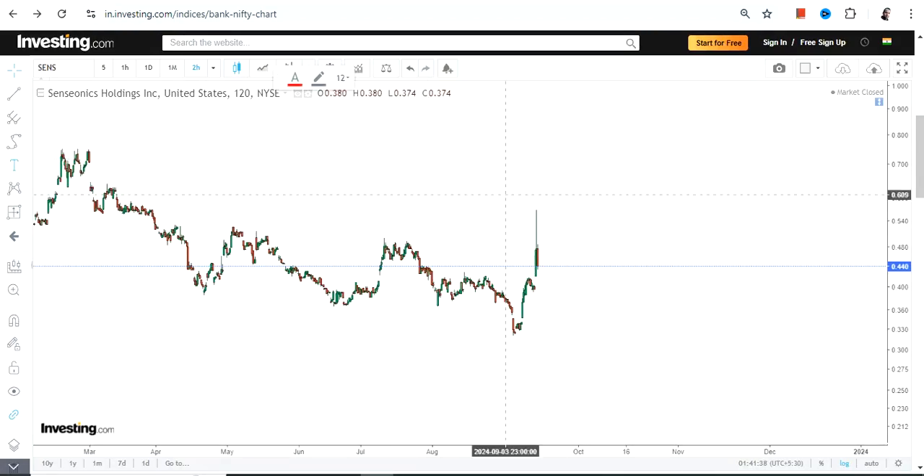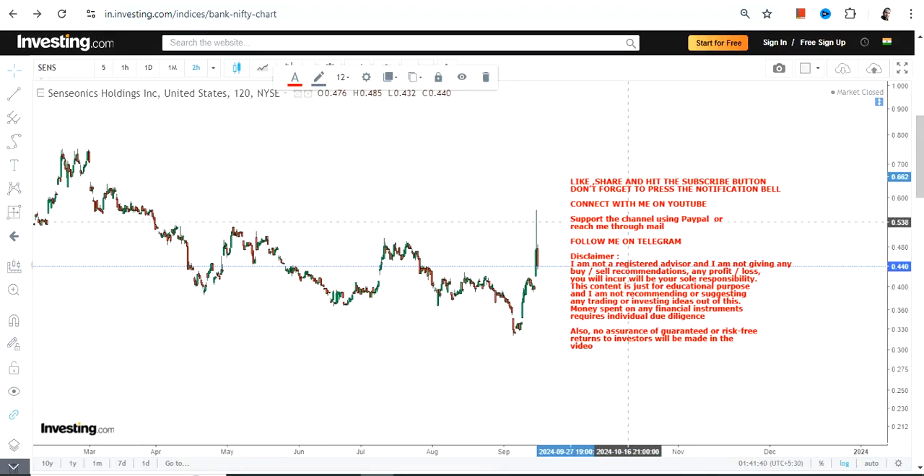Hello friends, welcome to my channel. So we're going to discuss about SENS stock, or Senseonics Holdings.